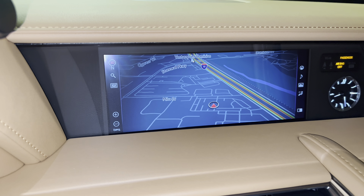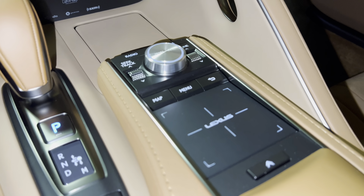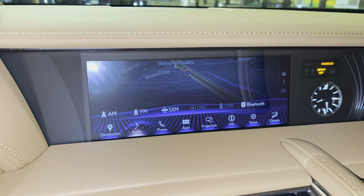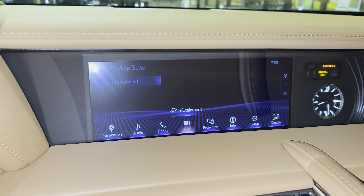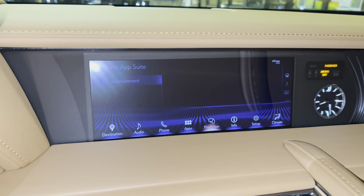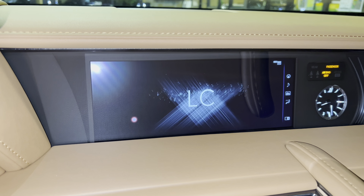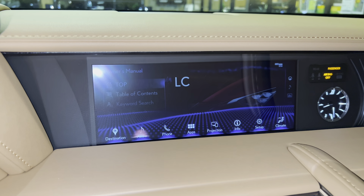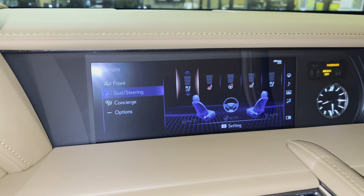On the side of the vehicle, we have our standard 10.3-inch display screen housing our Generation 11 navigation system, controlled via the Lexus remote touchpad. For audio, we have access to AM, FM, satellite radio, our Lexus Enform app suite, Apple CarPlay and Android Auto projection, and an electronic owner's manual. Climate controls are also accessible here, along with heated and ventilated seats for the driver and passenger, and a heated steering wheel.